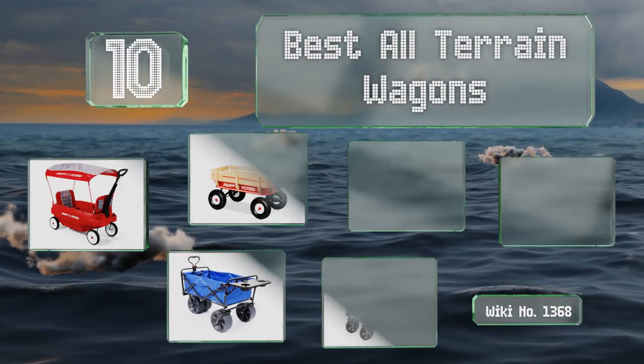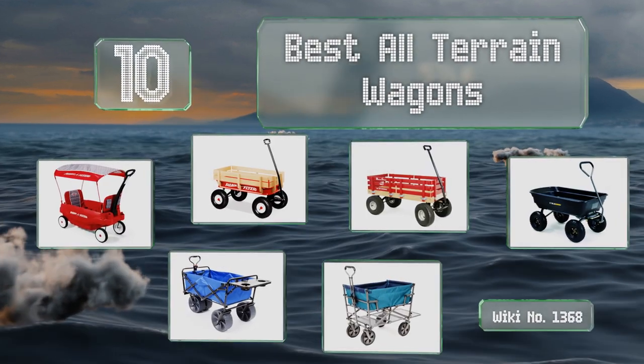EasyVid presents the 10 best all-terrain wagons. Let's get started with the list.